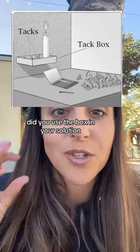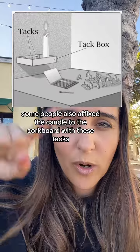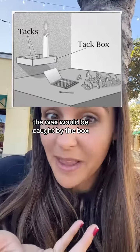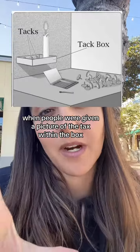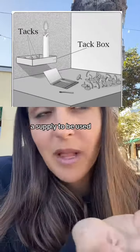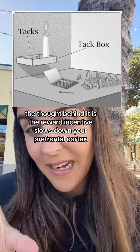Here's the solution — did you use the box? Some people affixed the candle to the cork board with the tacks but put the box right under it so the wax would be caught by the box. But when people were given a picture of the tacks within the box, they didn't think the box was a tool or supply to be used — they just thought it was housing the tool of the tacks.